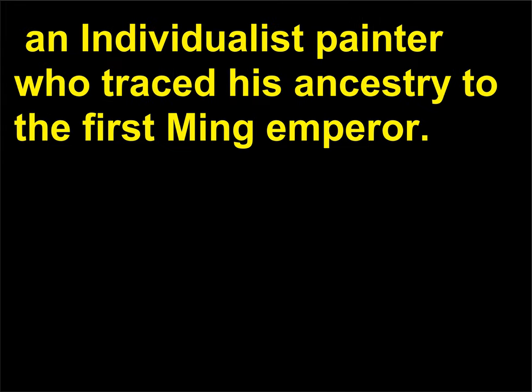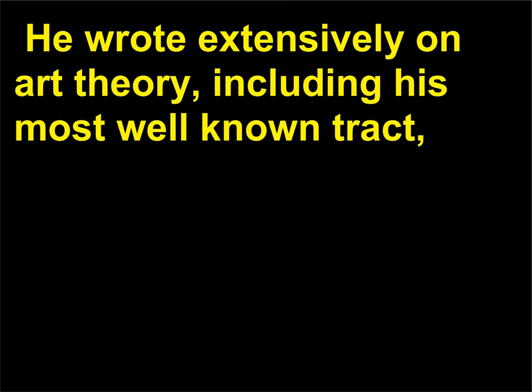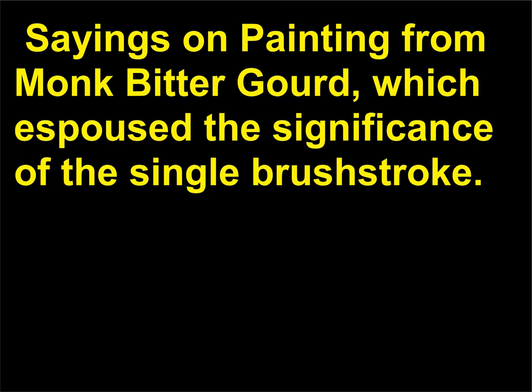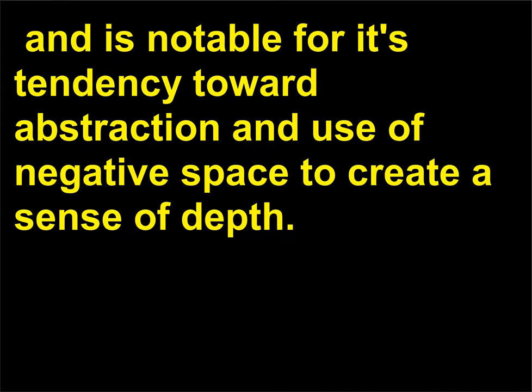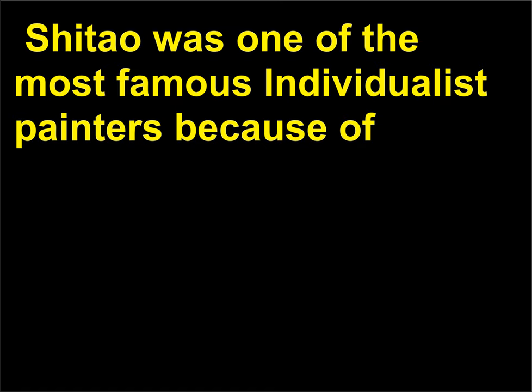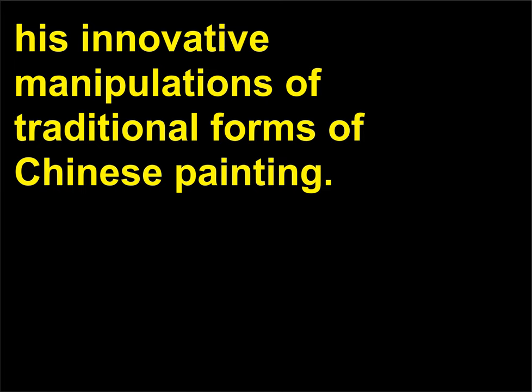Leading painters of the era included Shi Tao, 1642–1707, an individualist painter who traced his ancestry to the first Ming emperor. When the Qing took over Beijing, he fled and went into hiding, and then became a Chan Buddhist monk. He wrote extensively on art theory, including his most well-known tract, Sayings on Painting from Monk Bitter Gourd, which espoused the significance of the single brush stroke. His work balances expressive energy with soft tones and is notable for its tendency toward abstraction and use of negative space to create a sense of depth. Shi Tao was one of the most famous individualist painters because of his innovative manipulations of traditional forms of Chinese painting.